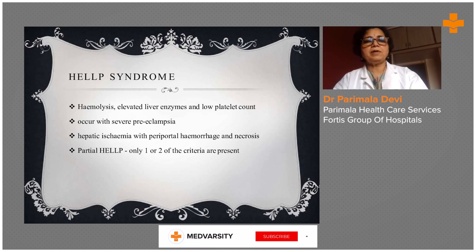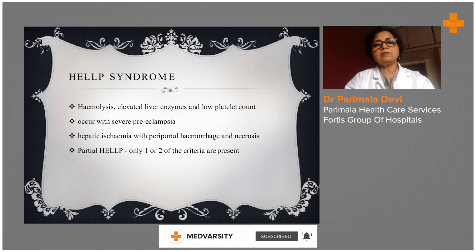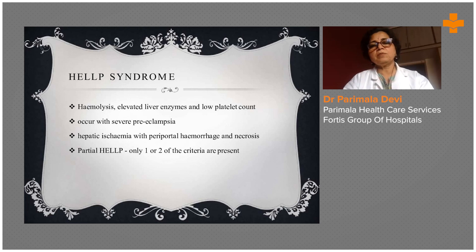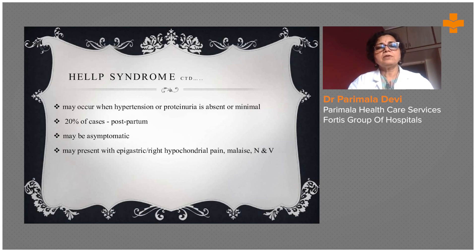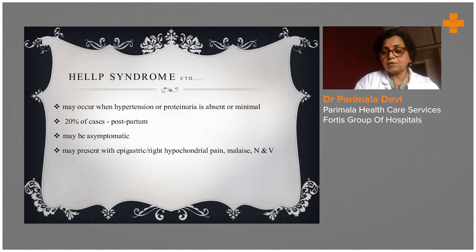HELLP syndrome — hemolysis, elevated liver enzymes, and low platelet count — occurs with severe preeclampsia, along with hepatic ischemia with periportal hemorrhage and necrosis. In partial HELLP, only one or two criteria are present. Any one variant can happen — totally, with all organs involved, or only the liver partially involved with kidney involvement following afterwards. Whatever the condition, this must be treated as an emergency in an intensive care unit. In 20% of cases, HELLP may occur when hypertension or proteinuria is absent. Sometimes they will be asymptomatic and suddenly collapse due to multi-organ failure, presenting with epigastric or hypochondrial pain and malaise.